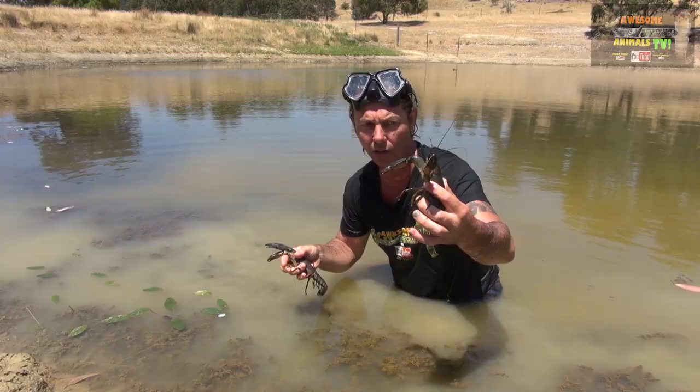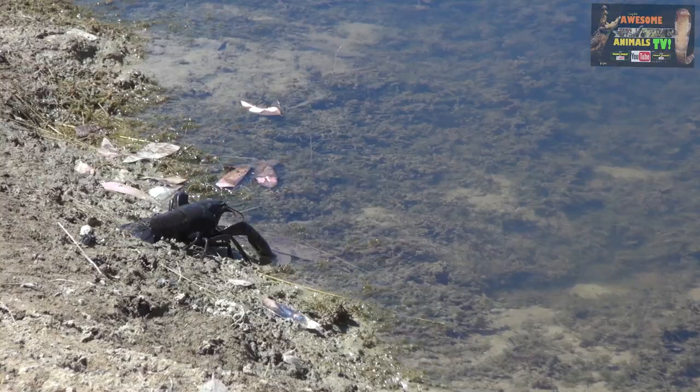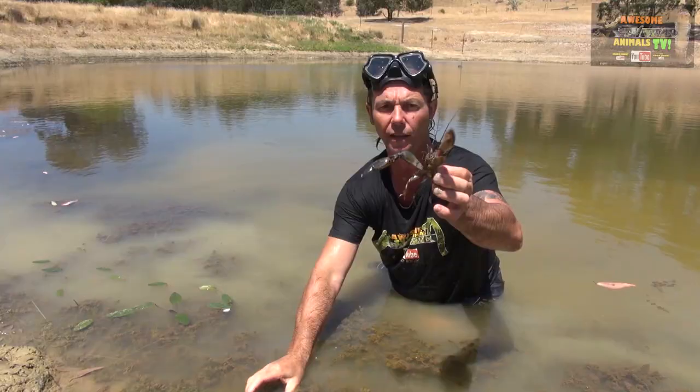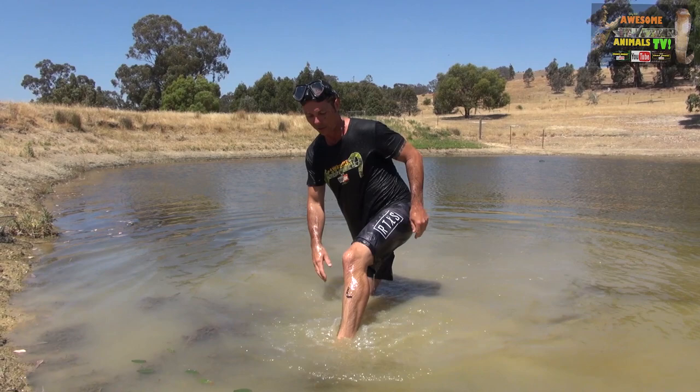A couple of these on the barbecue — they're not too bad, not as good as saltwater prawns though of course. What we're going to do today is just let these guys go. Just wanted to catch them and show you guys at home a little bit about them, and then we'll send them back on their way.